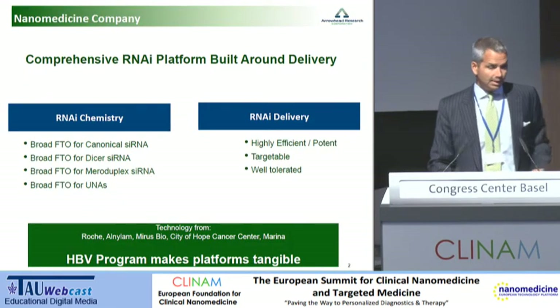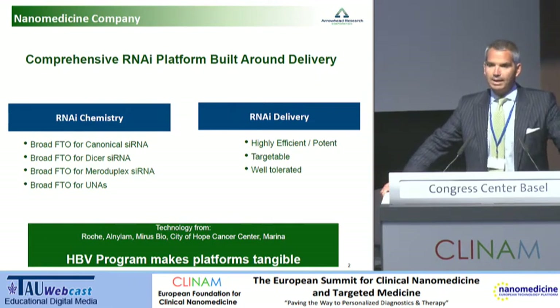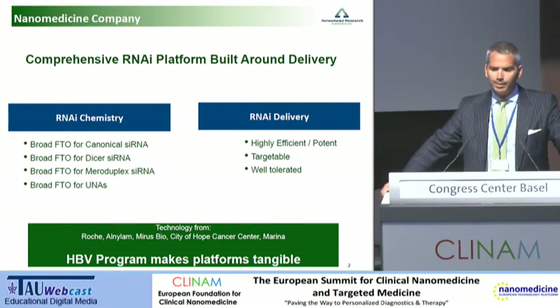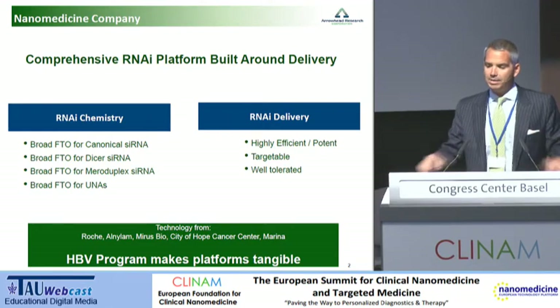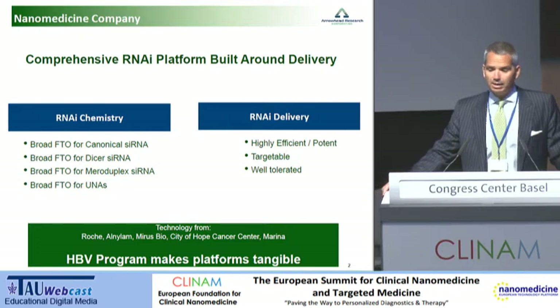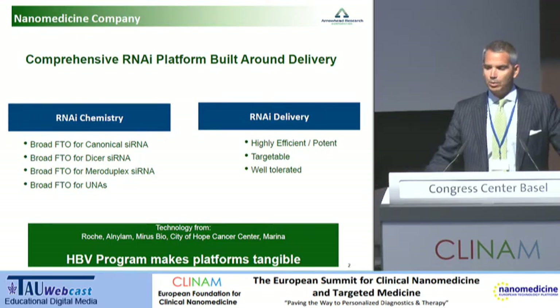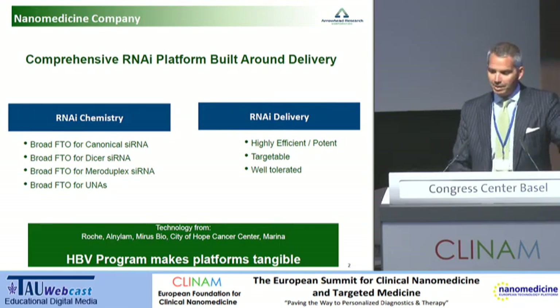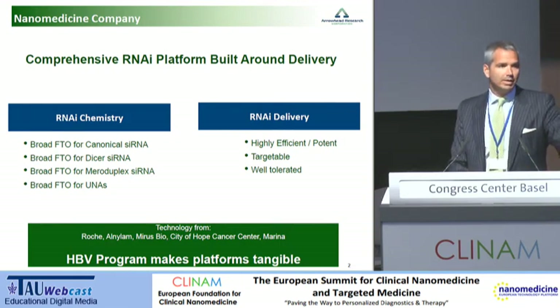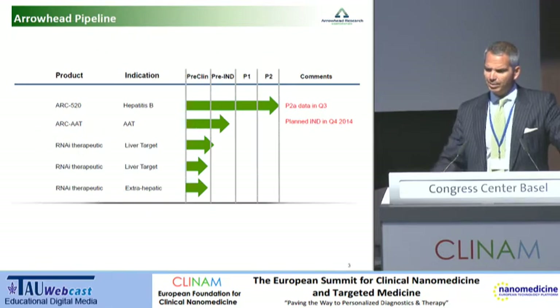I'm president and CEO of Arrowhead Research Corporation. We are a publicly traded nanomedicine company. We have assembled a comprehensive set of RNAi platforms based on nanotechnology, and we really have two columns of value: one is in RNAi chemistry and one is in delivery. The delivery is where the real nanotechnology happens. We have a hepatitis B program that is intended to make these platforms tangible. That's our pipeline.